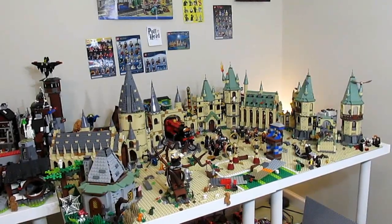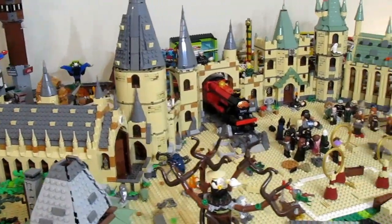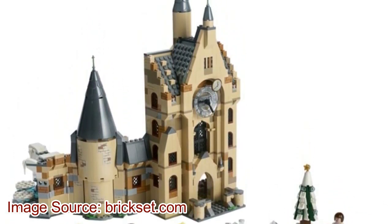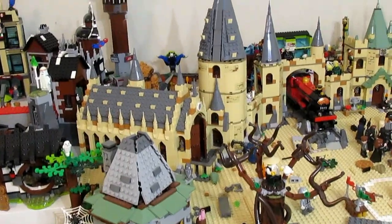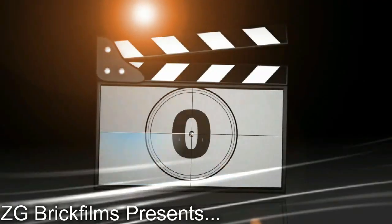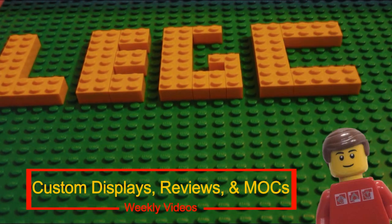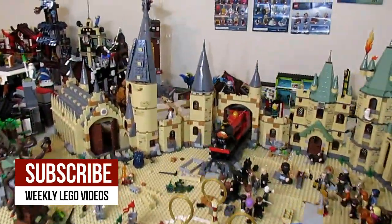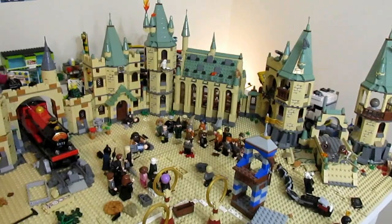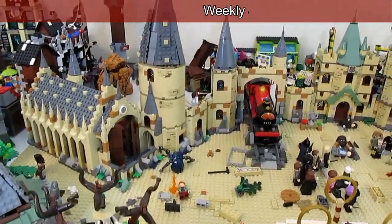Hey everybody, welcome back to my LEGO city - specifically today I'm in the LEGO Harry Potter area because last week pictures of the new 2019 Harry Potter sets came out. In this video I'm going to be answering the question of whether I'm going to have the sets in my city and if so where they're going. This is not just a news video covering the new set pictures - I'm going to be talking about the logistics of which sets I'm getting for this display.